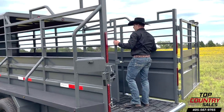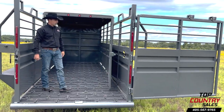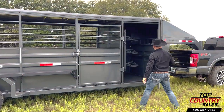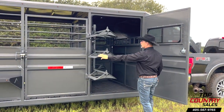Inside, there's a slam-latch center gate with a bottom gap to handle any manure buildup, guaranteeing a clean and efficient cattle transport. Fully equipped and a must-have for anyone working with cattle.